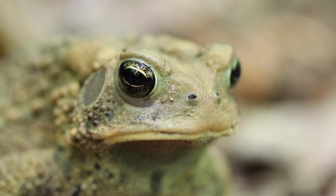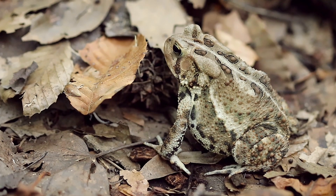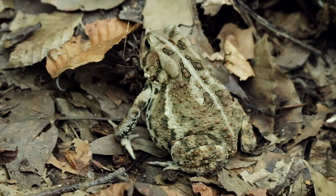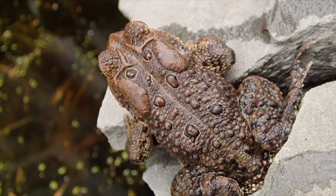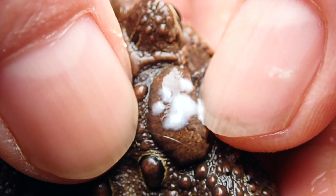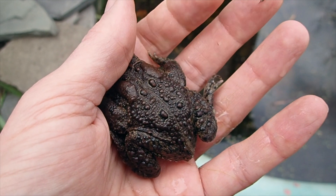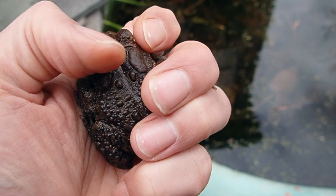Speaking of eating toads, it's easier said than done. Toads have two built-in mechanisms for protecting themselves against predators. One — if you look behind those eyes, you see two large bumps or warts. Those are the paratoid glands and they're filled with a neurotoxic poison. That poison harms most predators, but hognose snakes are resistant to it. Secondly, toads often puff up when disturbed, which makes it hard for predators to swallow them because it increases their size.